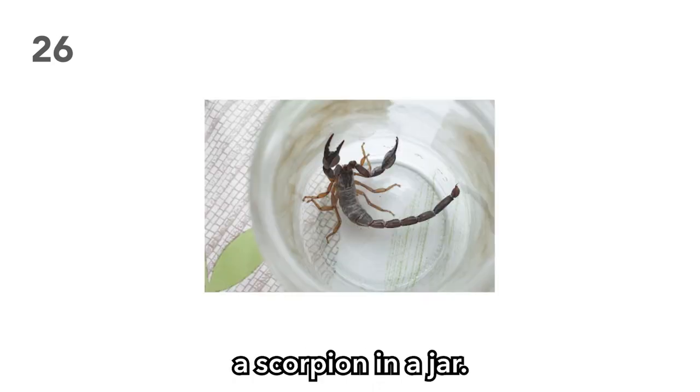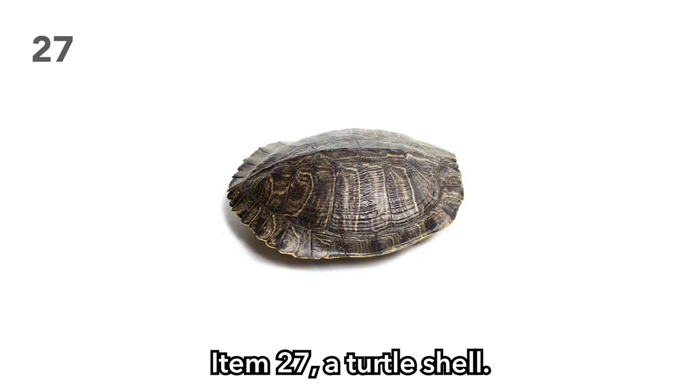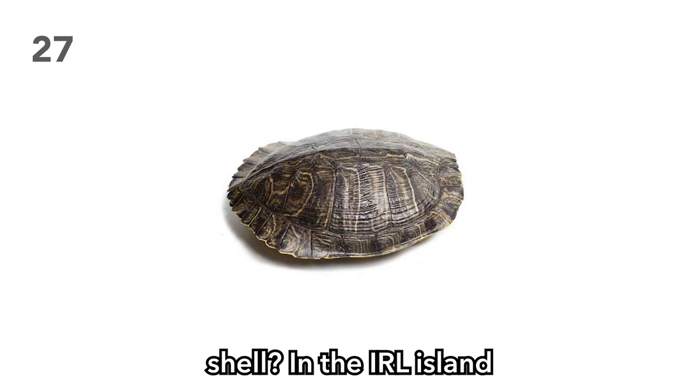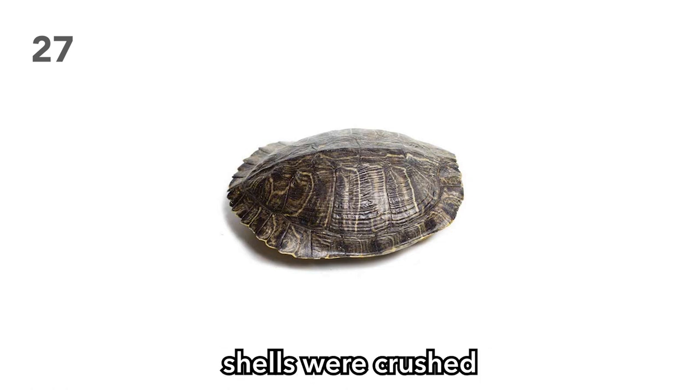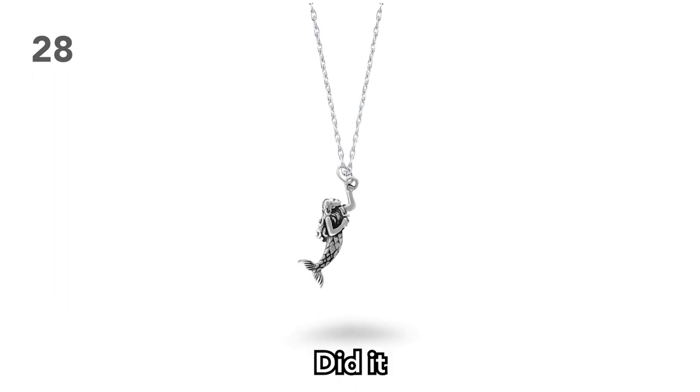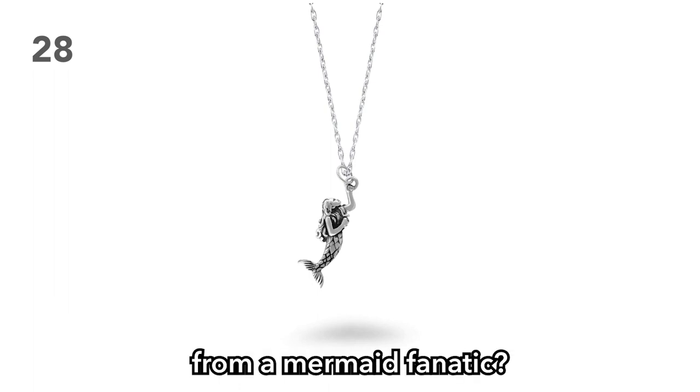Item 26: A scorpion in a jar. Is it poisonous? Does it sting? Does it deal more than one hit point of damage? You can always dare one of your players to stick their hand in the jar and find out. Item 27: A turtle shell. Is it a large turtle shell or a small one? On the island I grew up on, turtle shells were crushed into powder to make jello. Item 28: A mermaid necklace. Did it come from a mermaid, or was it from a mermaid fanatic? Perhaps it was from an estranged house of mermaid hunters.